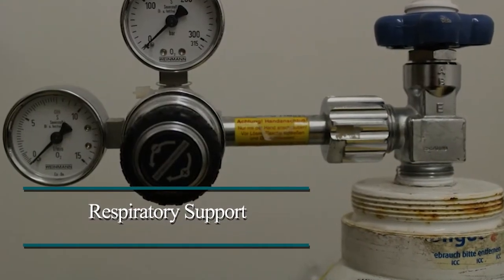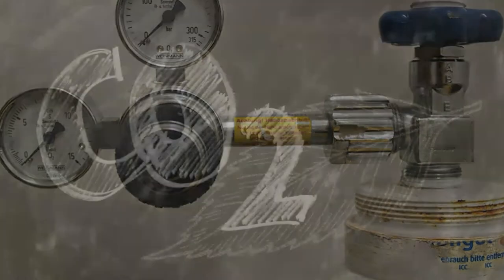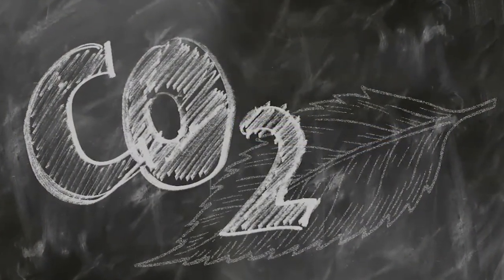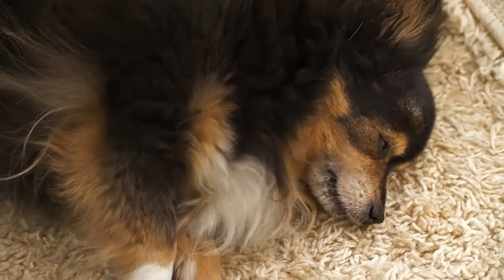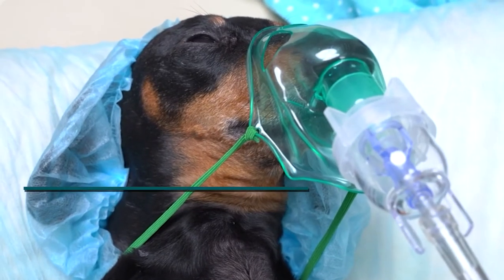Respiratory Support. Ventilators are also used to control the situation and to provide affected dogs with an ample supply of oxygen, and to assist them in respiration. Ventilators are the best way to bring your pet to a stable condition.